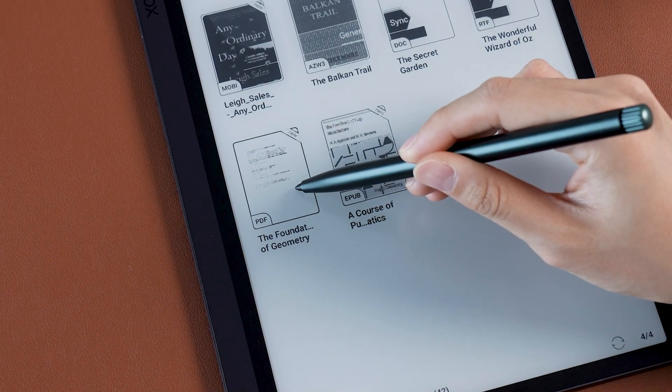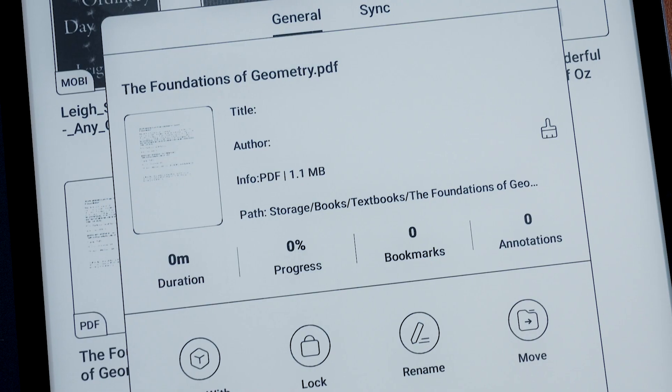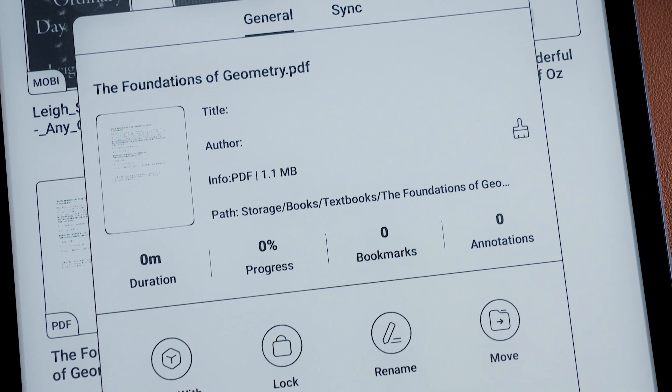In this way, even if you put the book in a separate folder, it will still appear in the library and be easy to find.